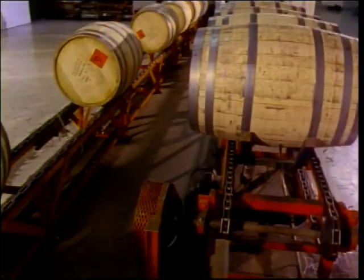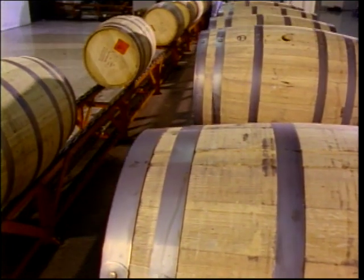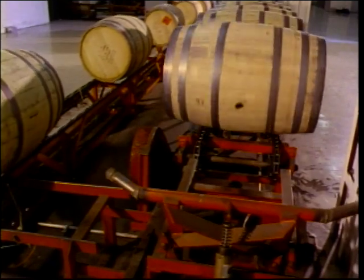After our whiskey tasting experts tell us our new Jack Daniel's is mellowed just the way we like it, it's ready to go in these brand new American white oak barrels, made like Jack Daniel's, in the most painstaking way just for us. The way we toast and char the inner walls of our barrels is especially important — it makes wonderful flavors available for our whiskey to draw upon as it rests there throughout aging. After filling and sealing our barrels, we put them in our nearby barrel houses. Here, we've always relied on nature to help our whiskey reach its full potential.